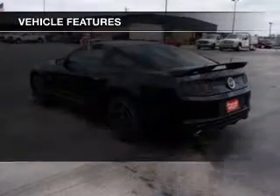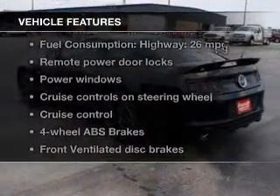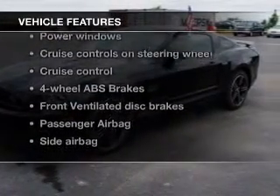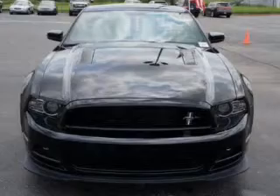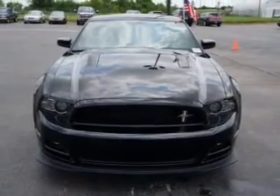The features include Sirius XM satellite radio, digital audio input, aluminum rims, auto-dimming mirrors, an adjustable tilt steering wheel, a spoiler, cruise control, keyless entry, split rear seats, and a trip computer.